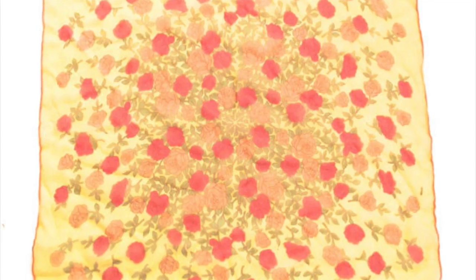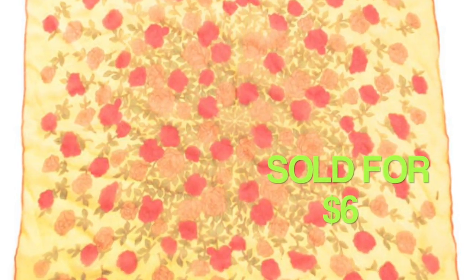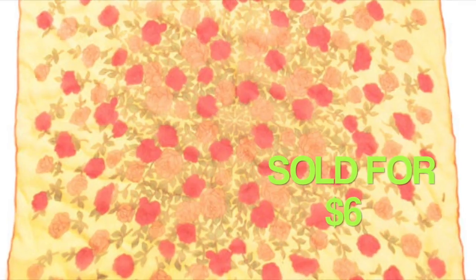I sold this vintage flowered scarf for $6. It's a smaller size scarf, not a really big one. I don't remember where this came from — might have come from a rummage sale, might have come from a thrift store.